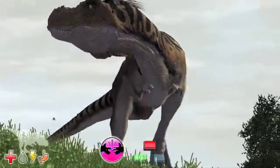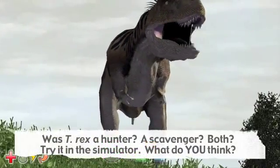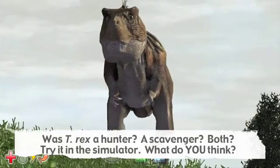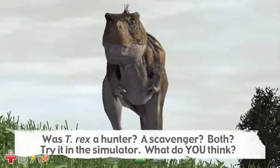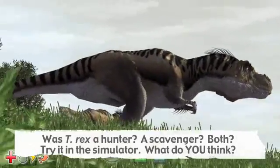Some scientists believe that T. rex was a scavenger. Some believe it was both, arguing that most predators will take advantage of a free meal. Try out each behavior in the simulation and make up your own mind about which is best.